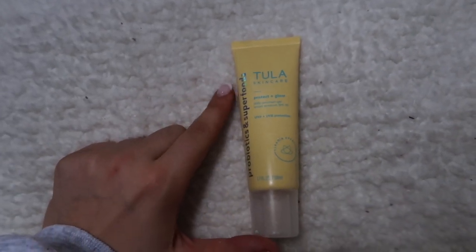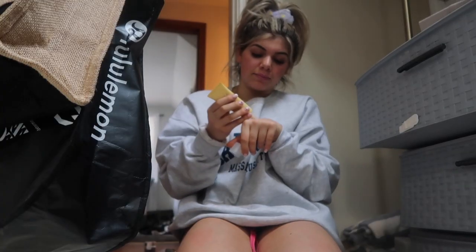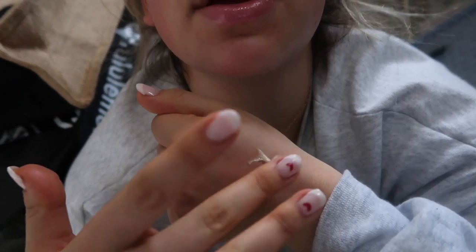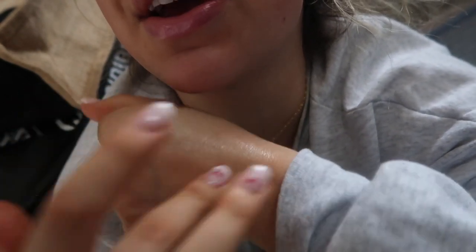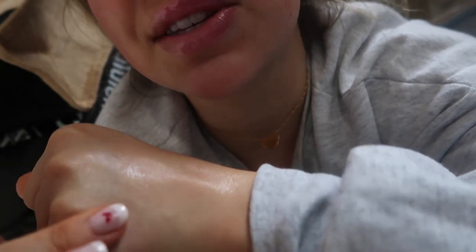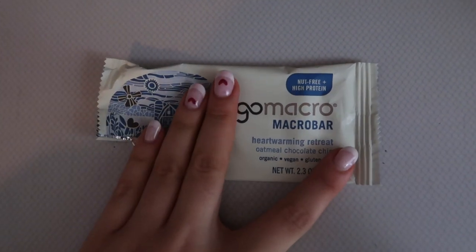I forgot to show you guys the Tula Skincare Protect and Glow — I got it a couple days ago in the mail. It's a probiotic and superfood glow screen with UVA and UVB protection. When you rub it in it leaves this beautiful glow — not shiny, but like you're actually glowing. It's iridescent but not shiny. I've used it every day the past three days, I really like it, and I've gotten no breakouts — so just wanted to throw that in there.